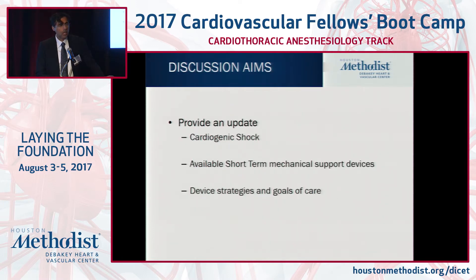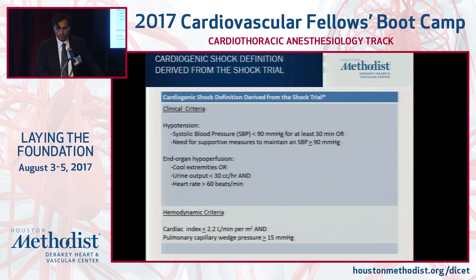What I'd like to do is provide an update on shock. I'll give you a working definition, which I think is very straightforward, but really focus on short-term mechanical devices that can be placed percutaneously. I'm not going to focus on surgical short-term devices, and really put this in perspective as which device for which patient, device strategies, and ultimate goals of care.